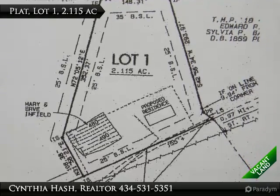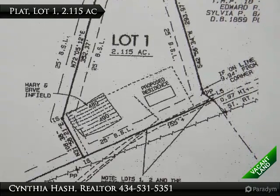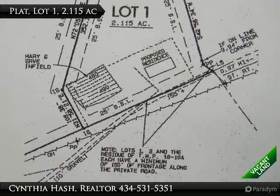In 2013, Lot 1 was subdivided off 1358 Allen Farm Lane in Earlessville, Virginia, 22936.